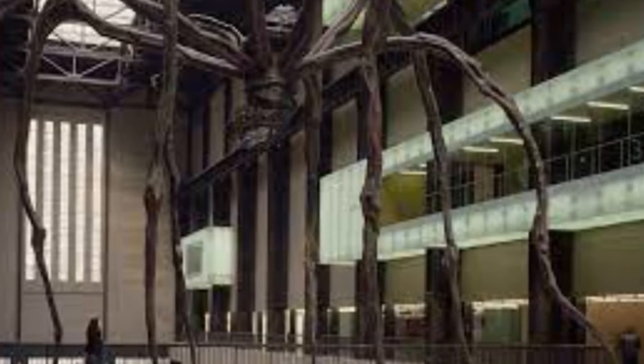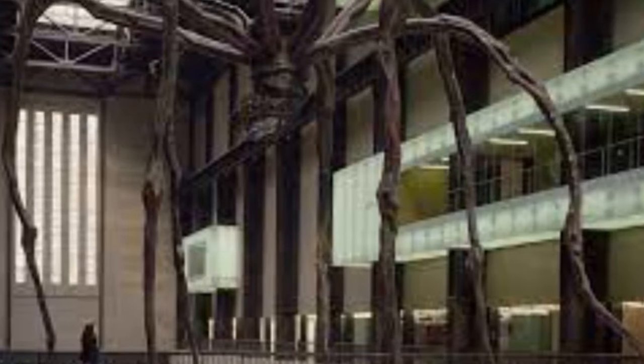The nearest railway and London Underground Station is Blackfriars, which is half a kilometre from the gallery.